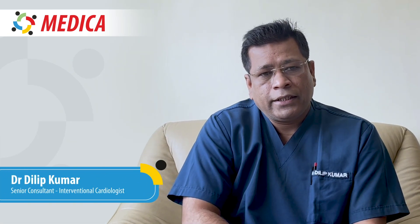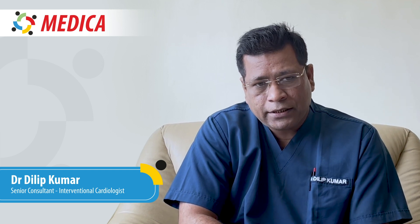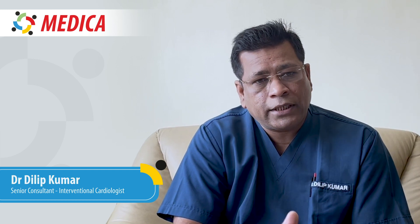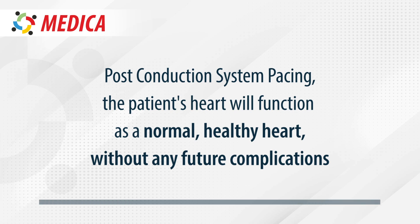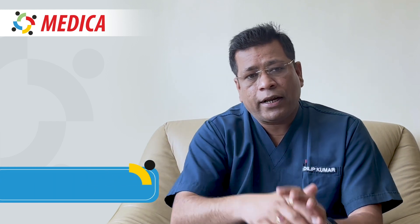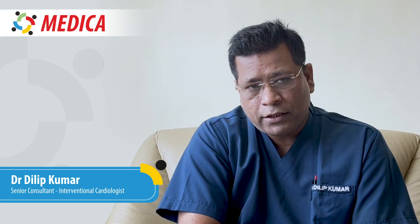The normal pacing system, which we have been doing for so long, has a five to ten percent chance that patients can develop cardiac dysfunction, heart failure, or new onset atrial arrhythmias, which can be very harmful. With conduction system pacing, the patient will definitely not have any cardiac dysfunction. The QRS we get is absolutely narrow, unlike normal pacemakers which produce a very wide QRS with a left bundle branch block pattern.